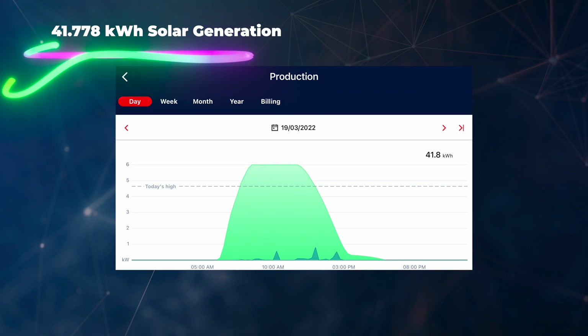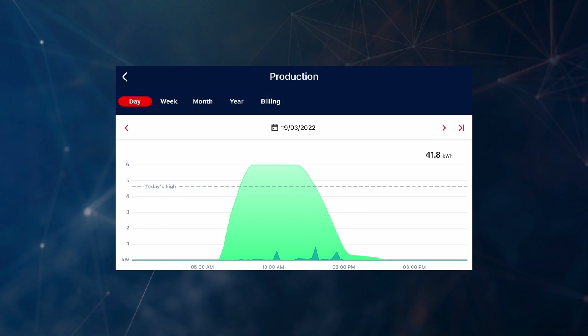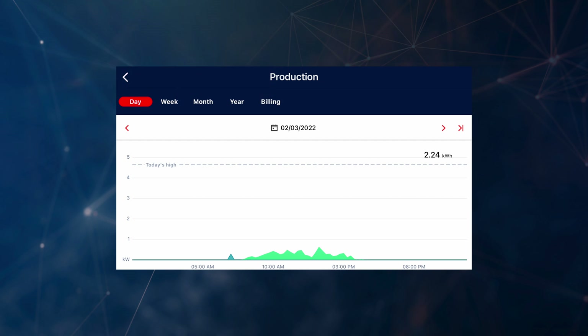If we call out a couple of the best and worst days for our solar over the month of March: our best day was the 19th of March where we generated 41.778 kilowatt hours of electricity, and the worst day in March was the 2nd where we only generated a measly 2.235 kilowatt hours of electricity.